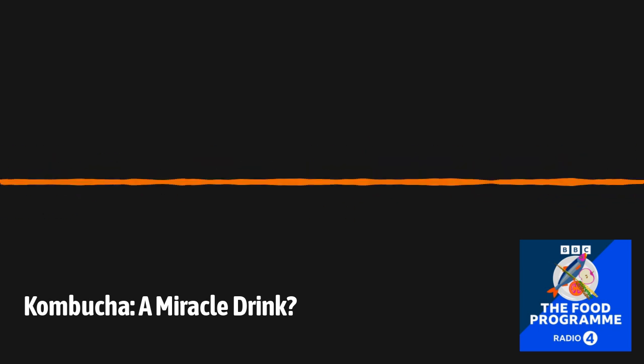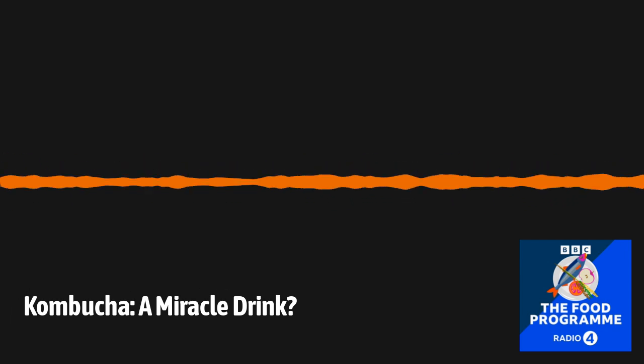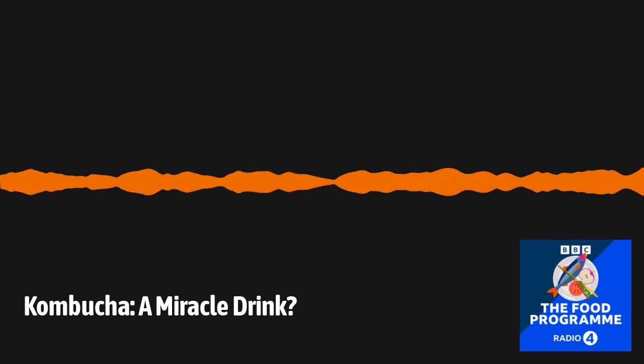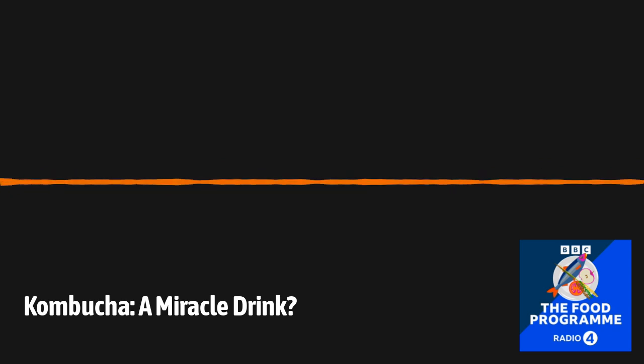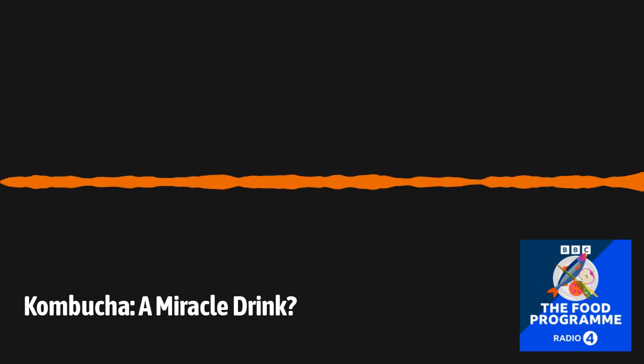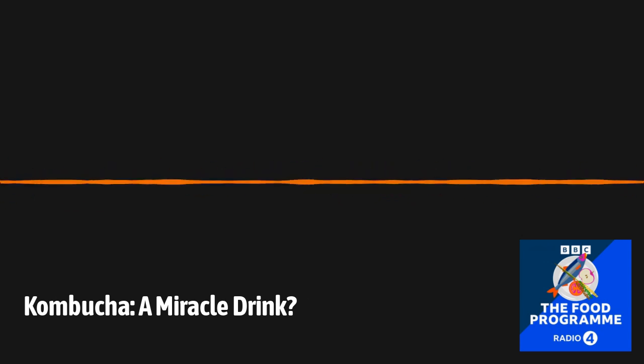What do kombucha brewers like Old Tree Brewery claim about the health benefits? We try to be very careful about claims. We try to tell people it tastes good, it helps you feel good, and that's the main reason to have kombucha. But it does have a huge health halo around it. The thing that actually does help and is very well researched with kombucha is the acids. Acetic acid — which is what you'd normally find in apple cider vinegar — has a lot of research behind it and is well proven to have good positive effects on your gut.